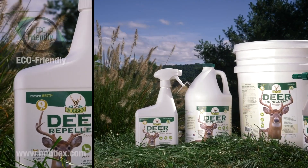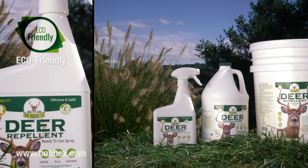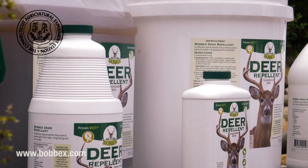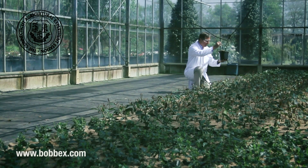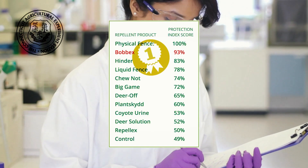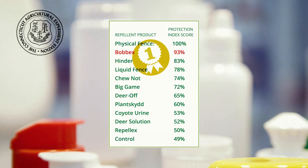Bob-X repellents offer the best topical protection against deer and herbivore infestation. An independent study conducted by the Connecticut Department of Forestry and Horticulture rated Bob-X best, outperforming other leading deer repellents.